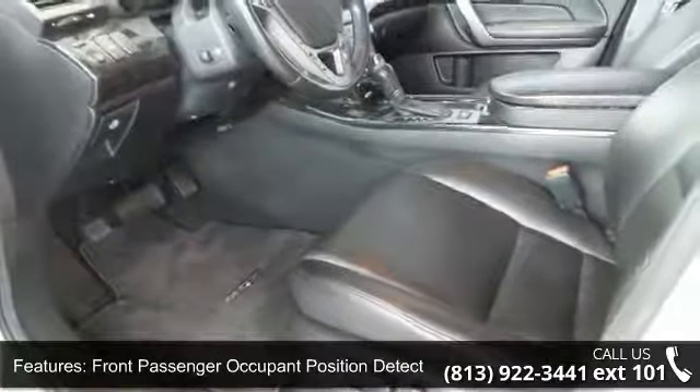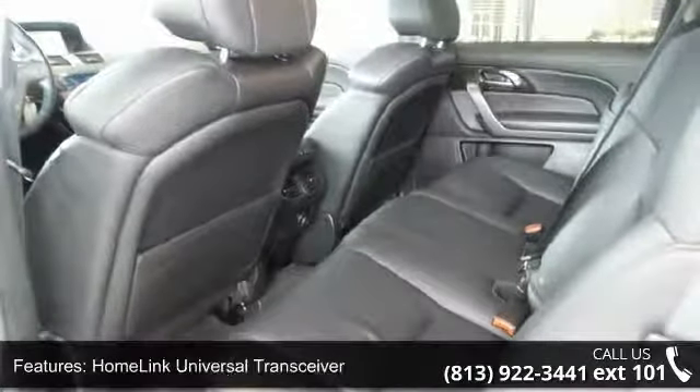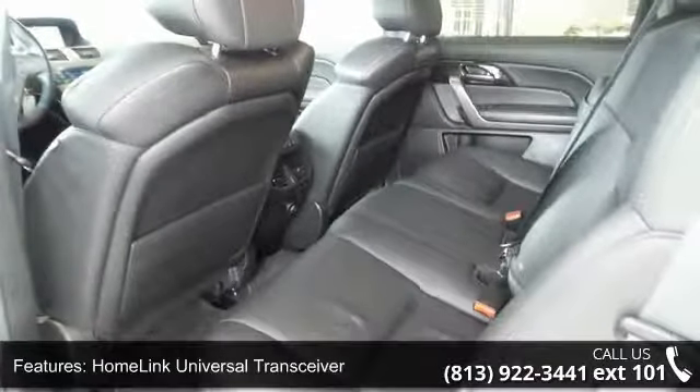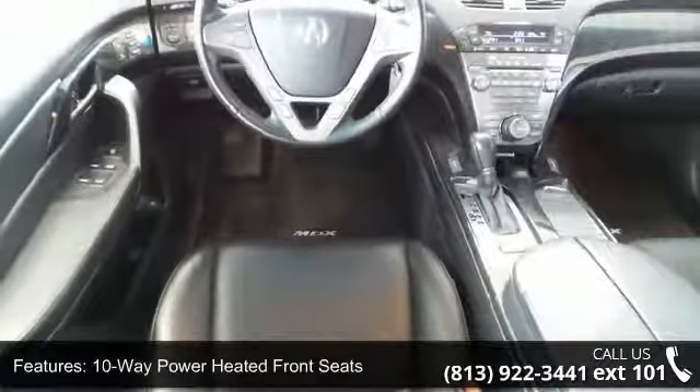This vehicle's top features include dual-stage front seat frontal airbags, front passenger occupant position detection system, front seat side impact airbags, home link universal transceiver, and 10-way power heated front seats.